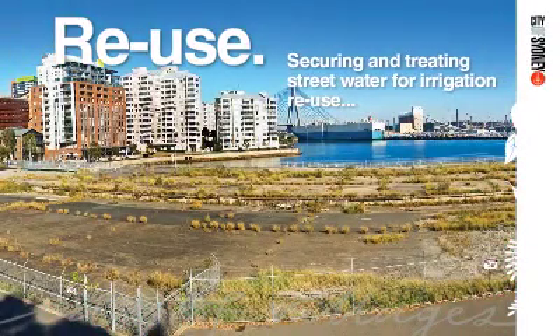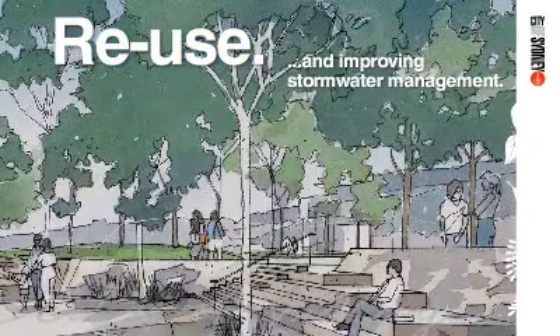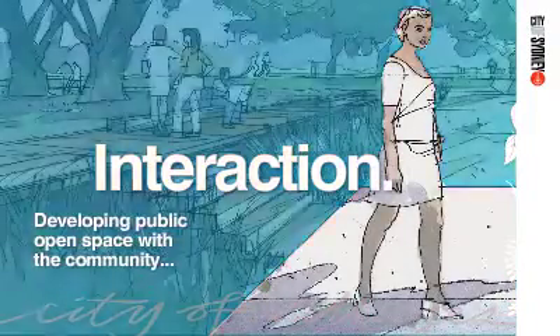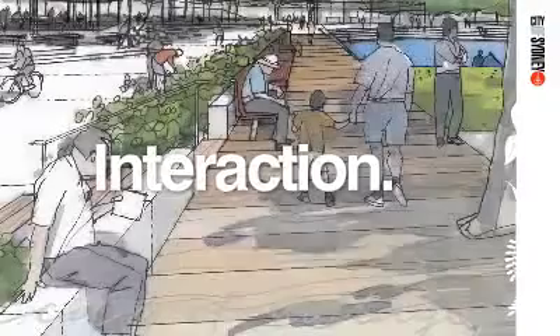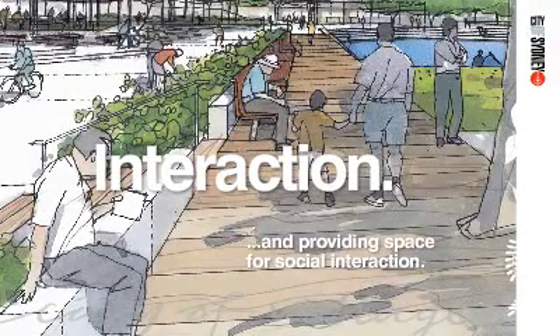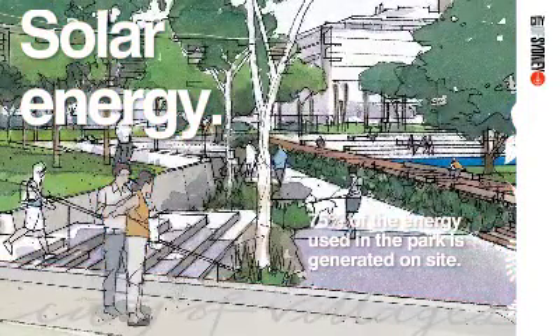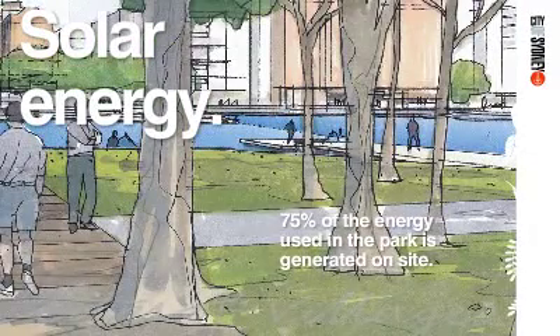The design reflects on the former maritime industrial uses and establishes a new community gathering place. When complete, the park will provide a range of recreational spaces and will interpret the natural shoreline and plantings. The plans are based on environmentally sustainable design principles, including solar panels, roof water collection and reuse, as well as stormwater harvesting and biofiltration.